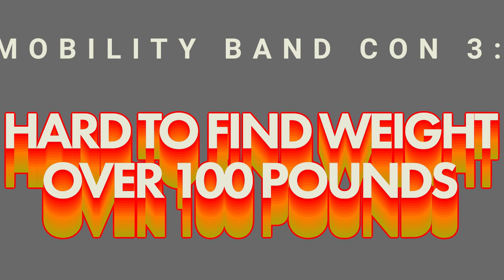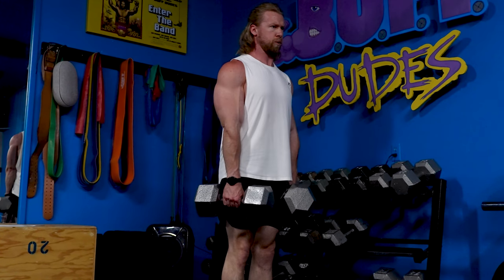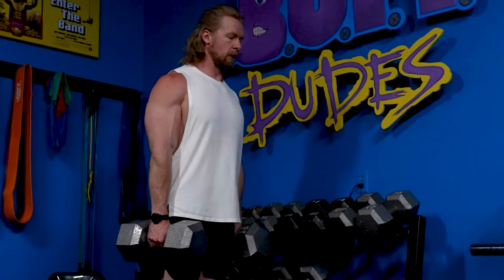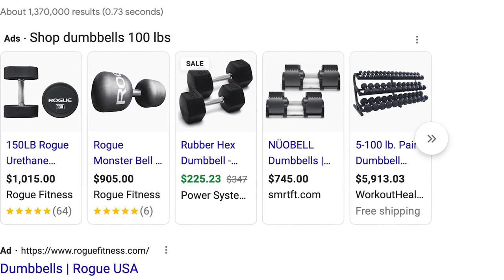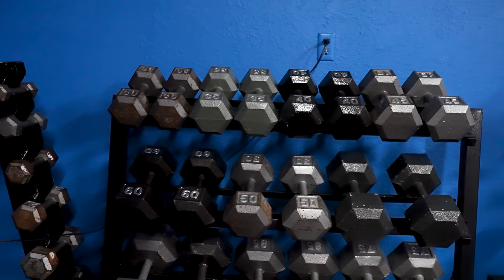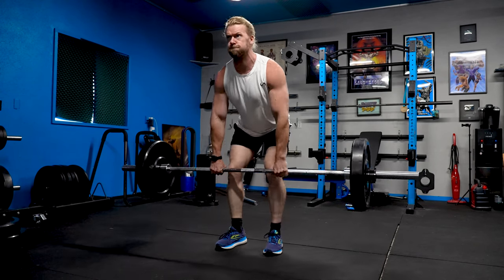Dumbbells are also great for smaller spaces such as apartments — all you need is one pair and you can still perform hundreds of different exercises and achieve your goals. Now for some drawbacks: it's really hard to find dumbbells over 100 pounds, so for exercises like Romanian deadlifts, shrugs, or bench press, you won't be able to maximize those with only a 50-pound pair. They're also the most expensive option of the four. Getting a full set from 10 pounds all the way up to 100 is going to cost a lot of money, whereas barbell plates, while not cheap, are a much cheaper option.